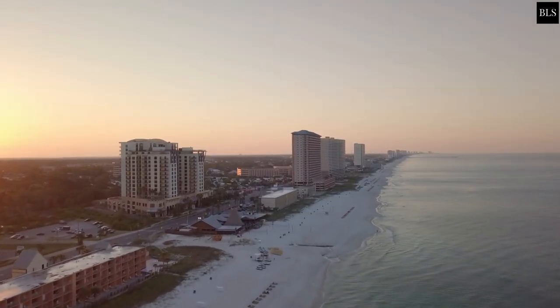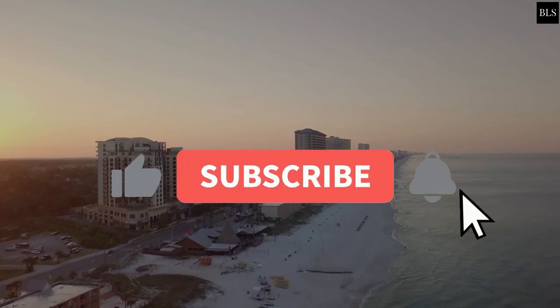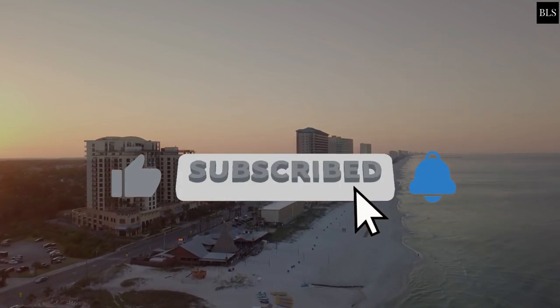And that concludes our Top 10 list for today. I hope you've enjoyed this video, and if you did, please click on the subscribe button and like this video if you haven't already.